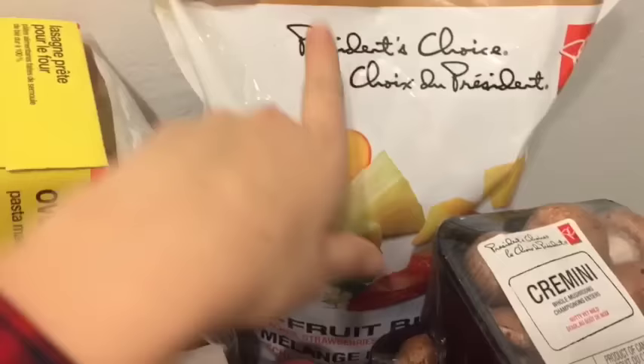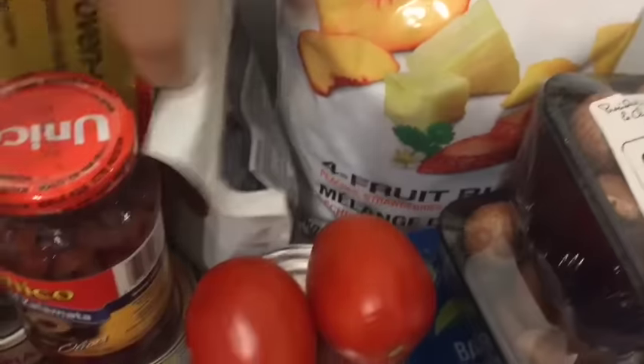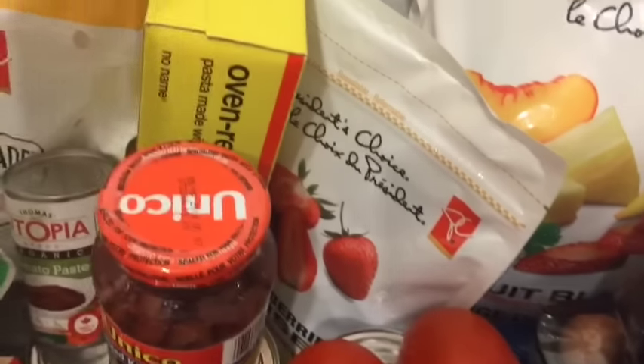I got a big bag of fruit that I just throw into my smoothies. I do like five bananas or something, a whole bunch of spinach, and like a cup or two of the fruit — that's usually my breakfast. I also got some strawberries; I use those for banana ice cream, like a chocolate strawberry banana ice cream.